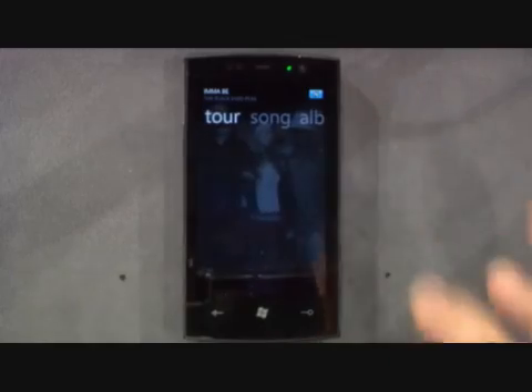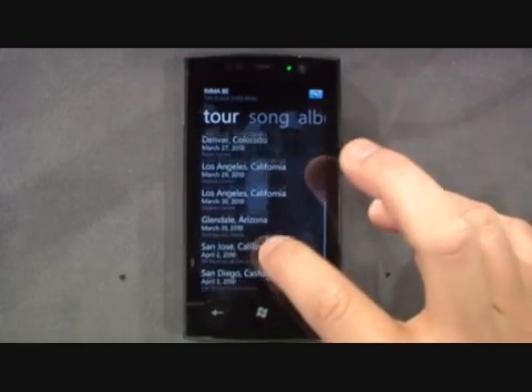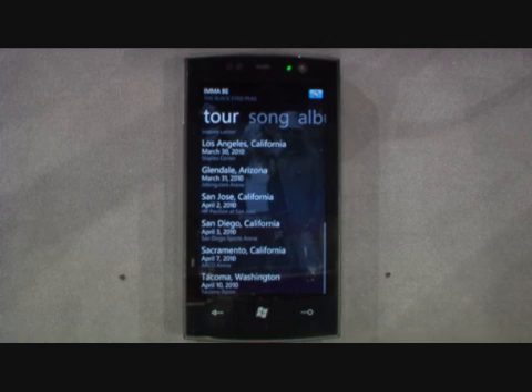Let's go check upcoming concert dates. I've got tour information where I can go and check out a live show. Anybody want to join me in Tacoma and check out the Black Eyed Peas?